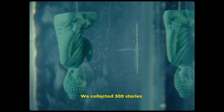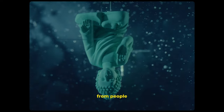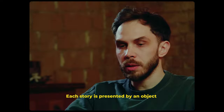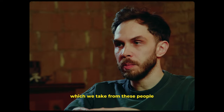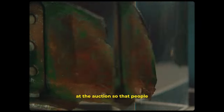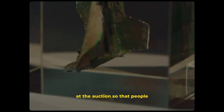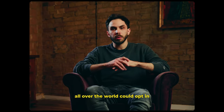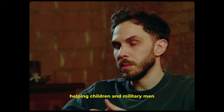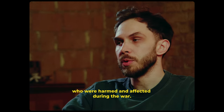We collected 300 stories from people who survived the horror of the war. Each story is presented by an object which we take from these people and sink it into epoxy resin. We sell this art object at the auction so that people all over the world could opt in, helping children and military men who were harmed and affected during the war.